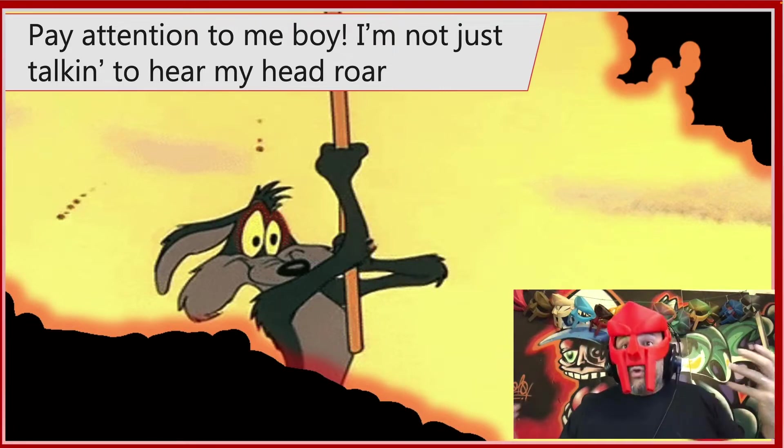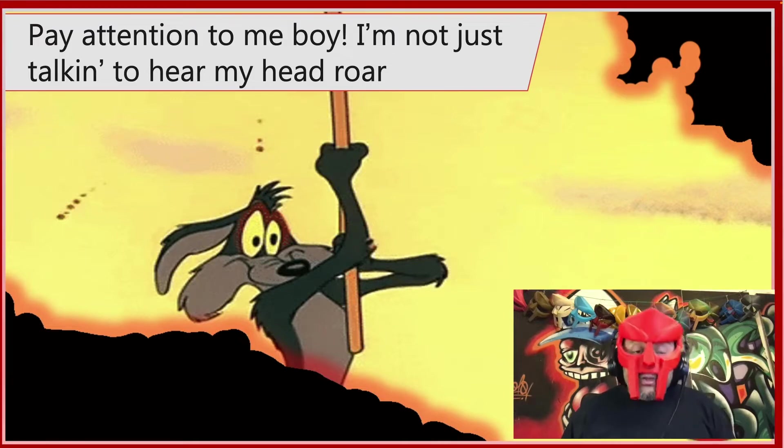Have you done that? Good. Let's see what else we can learn to protect ourselves and others from this story.